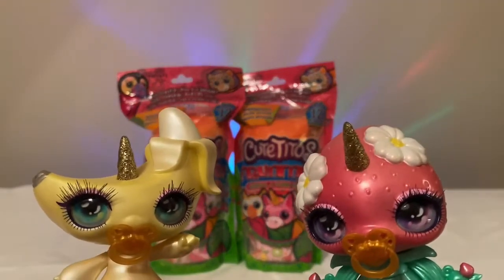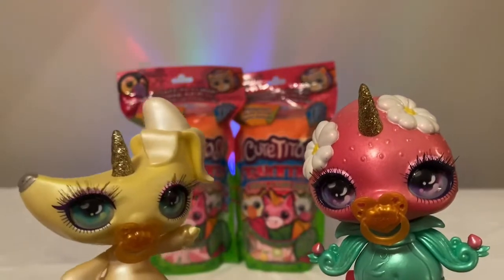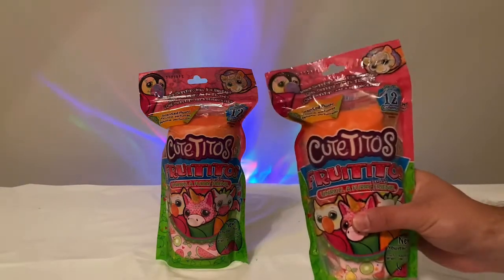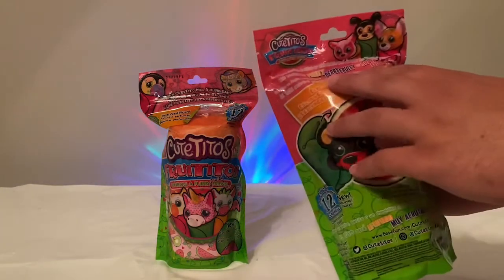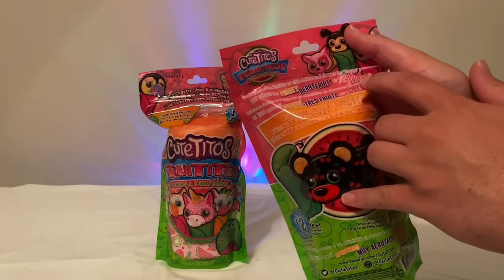It looks like we have two orange burrito wraps, so I'm hoping we don't have any duplicates — but stay tuned and see if we get any rares. The different rarity levels are fruity, berry fruity, and super fruity.